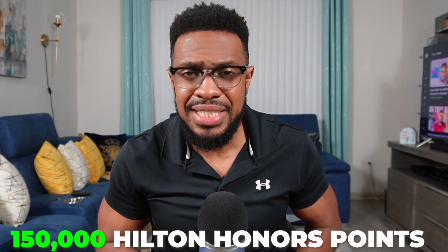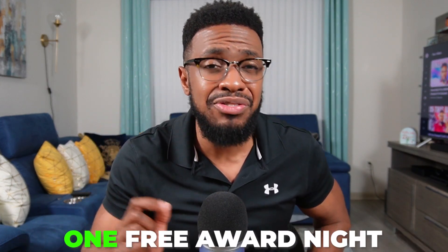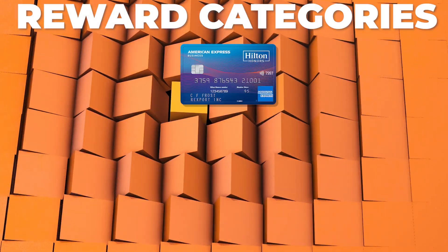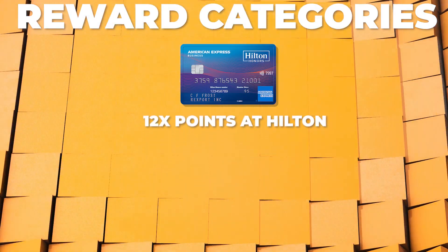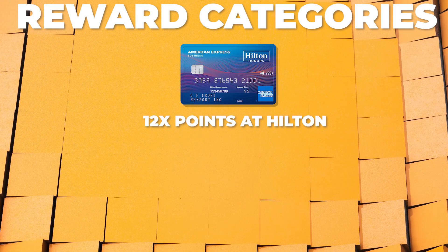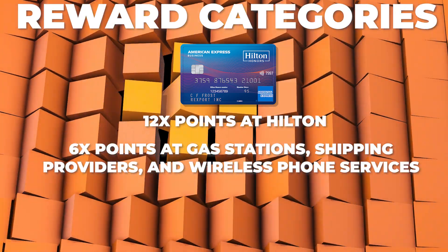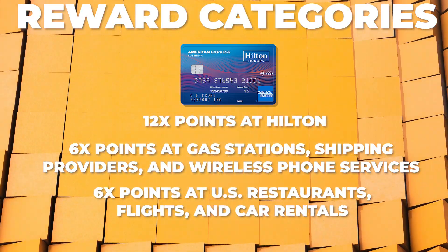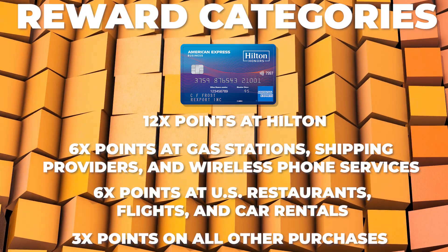The reason I got this credit card was because of the elevated welcome offer of 150,000 Hilton Honors points and one free night award after spending $4,000 within the first three months, which is an insanely good offer in today's world. This credit card has good reward earning categories: 12X points for purchases made directly with hotels and resorts in the Hilton portfolio, 6X points at gas stations, shipping providers, and wireless phone services, 6X points at U.S. restaurants, flights, and car rentals, and 3X points on all other purchases.